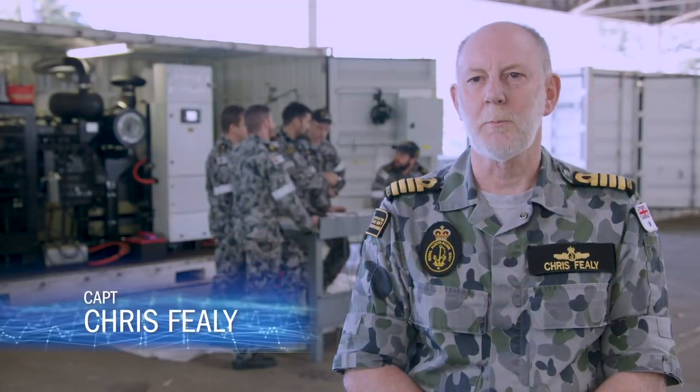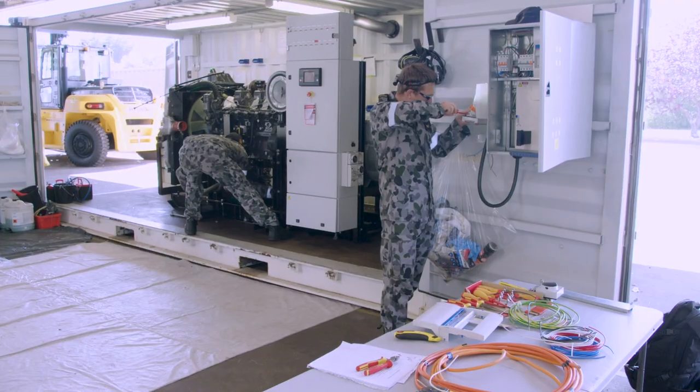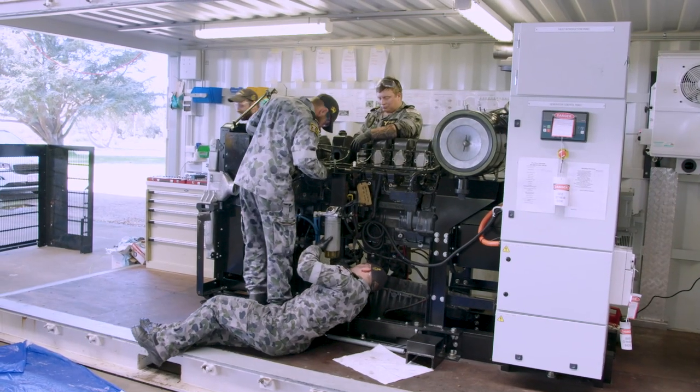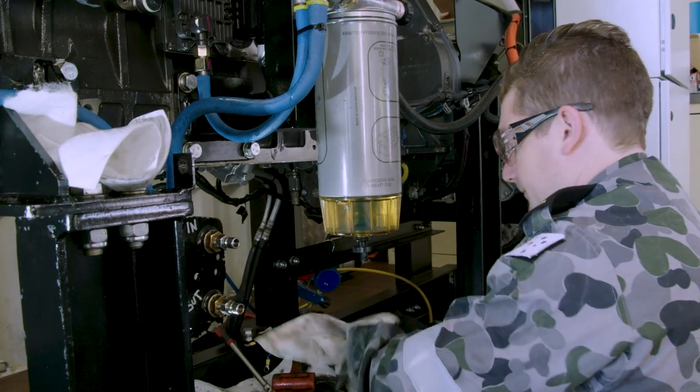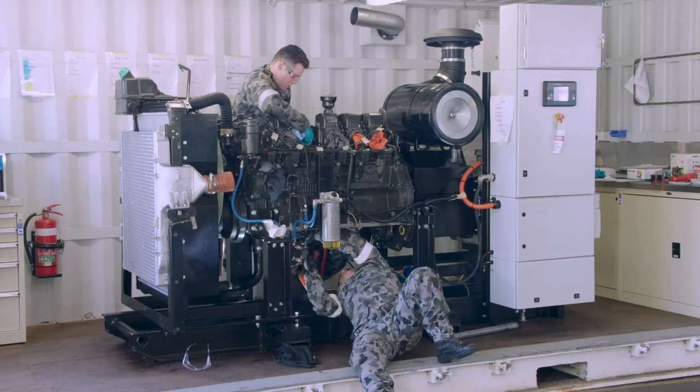The marine challenge scenario is based on the proposition that a ship has landed on an island — there's no power, no refrigeration, and the engine doesn't work. We have a refrigeration technician, an electrician, and diesel fitters. For the refrigeration, they have to remove the refrigerant from the system, do some tests, raise some lines, and refit it.